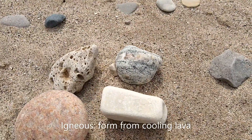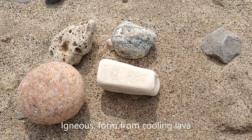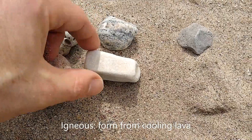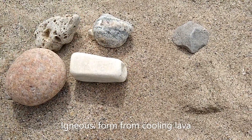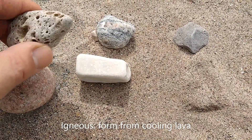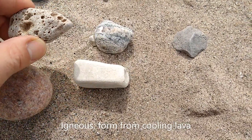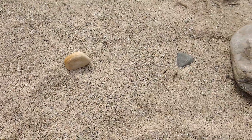Igneous rocks happen from lava that cools. And the faster it cools, the smaller crystals you get, like this one — it's got some real small crystals. And the slower it cools, you get some large crystals like this one. And then a lot of times with igneous rocks, you can also find ones that have a whole bunch of air pockets in them. So those are the igneous rocks — that hard lava, that lava hardening up.